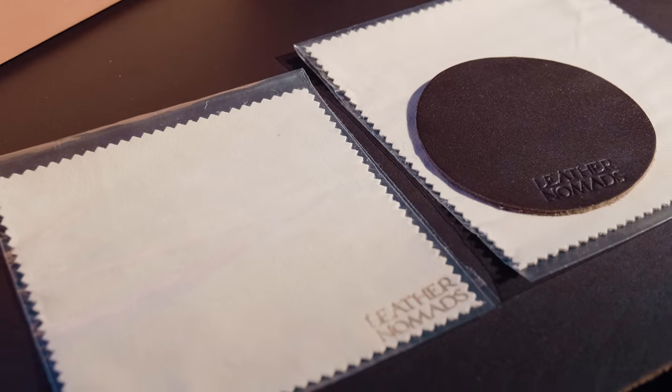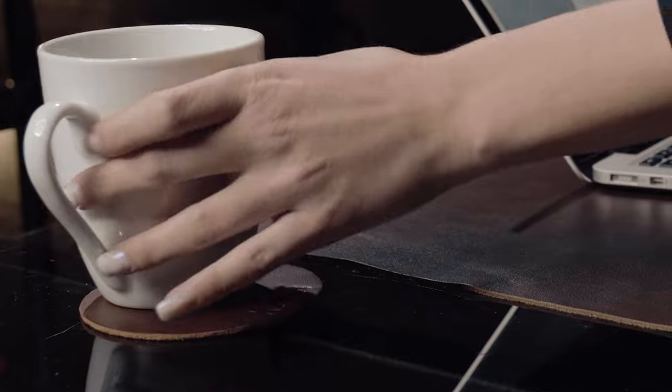In every box you will find one matching coaster and two leather chamois. The time has come — elevate your workspace.